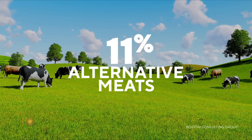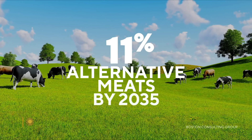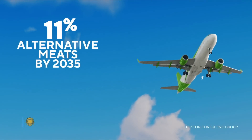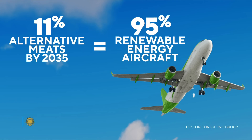A report from Boston Consulting Group estimates that if just 11% of meat was swapped for protein alternatives like cultivated meat by 2035, it would have the same environmental impact as switching 95% of airplanes to renewable energy. Cultivated meat requires a fraction of the land, a fraction of the water, and doesn't require antibiotics in production. This is just a whole new way of making the exact same meat that people love.